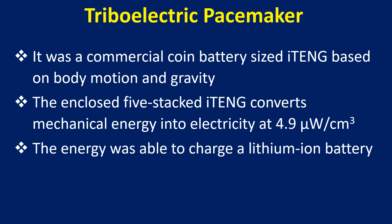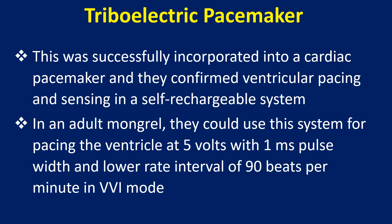The enclosed 5-stacked iTENG converts mechanical energy into electricity at 4.9 microwatts per cubic centimeter. This energy was able to charge a lithium-ion battery, which was successfully incorporated into a cardiac pacemaker, confirming ventricular pacing and sensing in a self-rechargeable system.